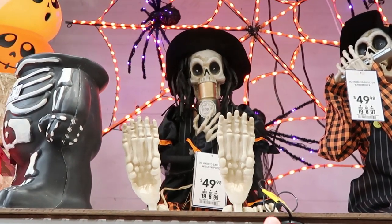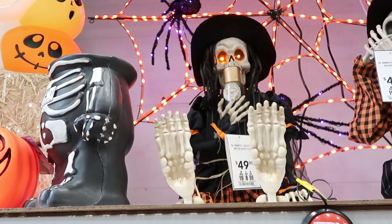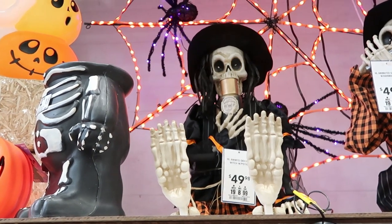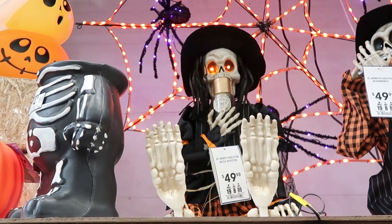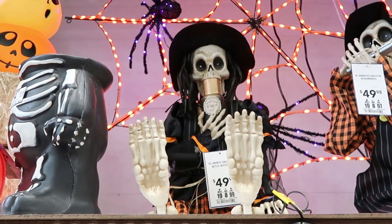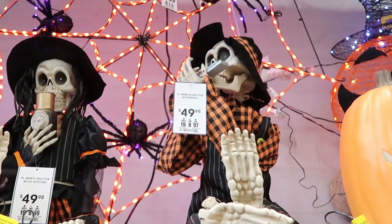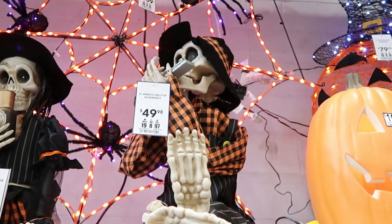We got some more Try Me guys right here. That one there is a witch with potion — oh, she's drinking the potion! Wonder what was in that potion. Then over here we have an animated skeleton with harmonica.